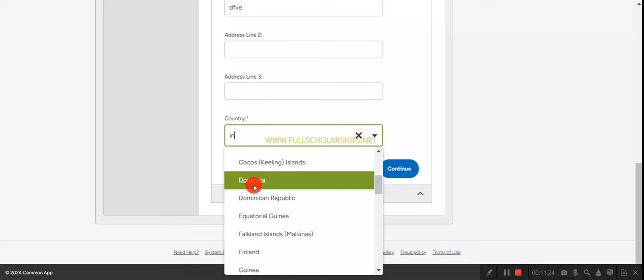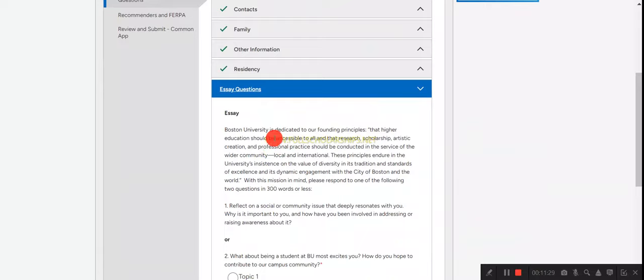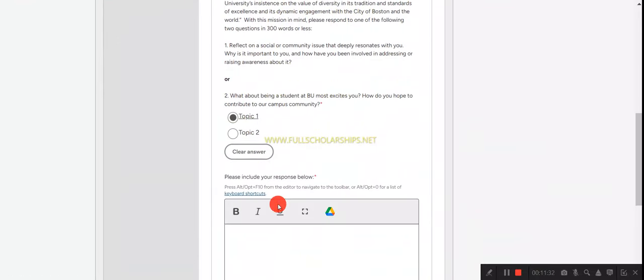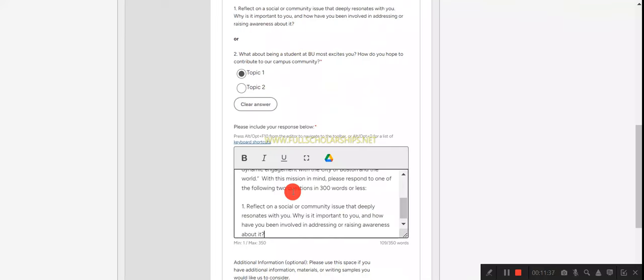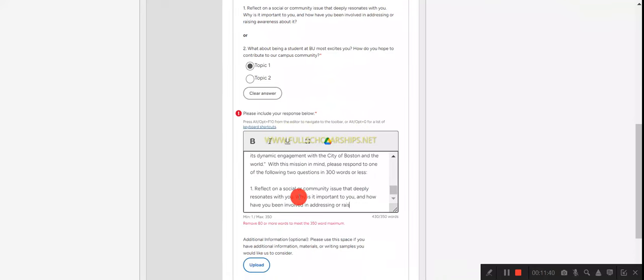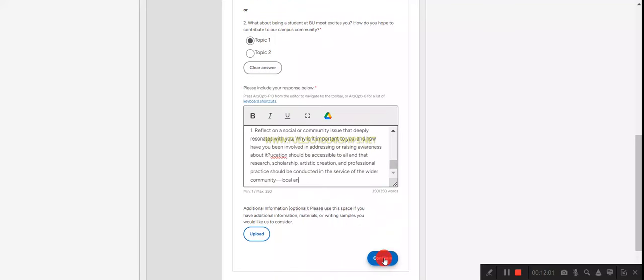Next, fill in the essay questions. You can choose topic one or topic two and write your essay there. You must add a maximum of 350 words. This is a demo application — you should write your own essay and not copy-paste. Once done, click continue.